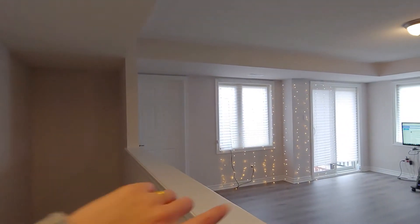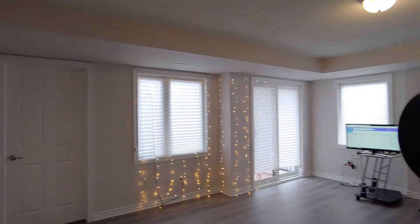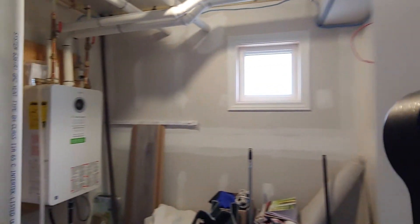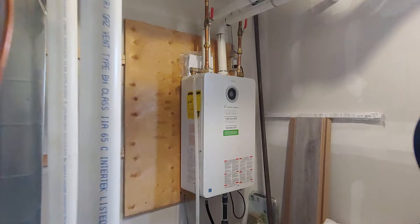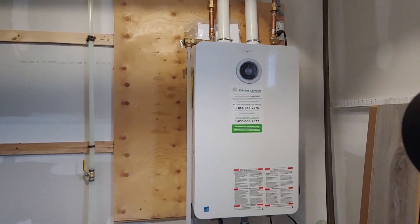Over here is the utility room, and that sliding door leads to the balcony. I'll show you the utility room first — your hot water heater and furnace are all in this room. It's a very utility-efficient hot water heater.